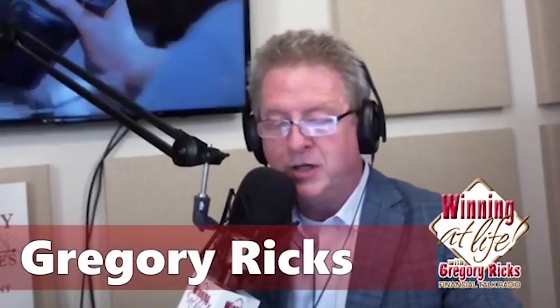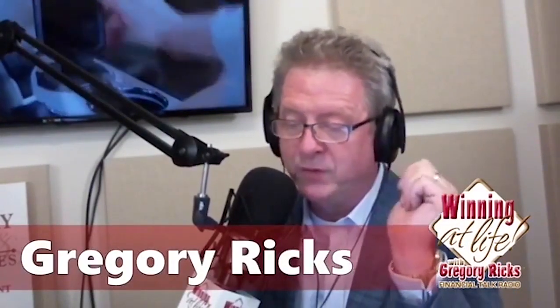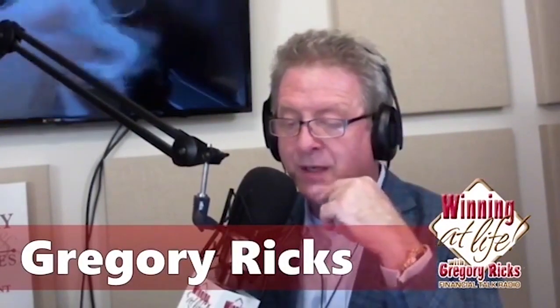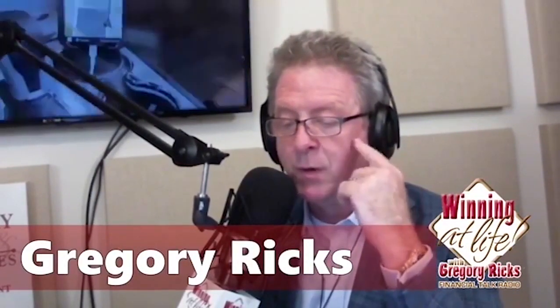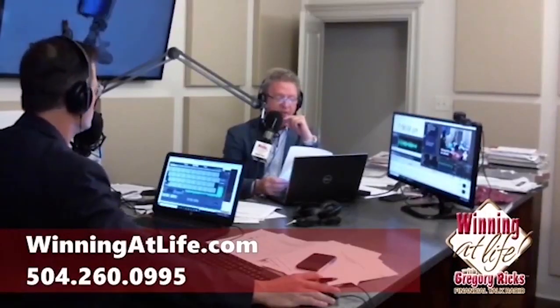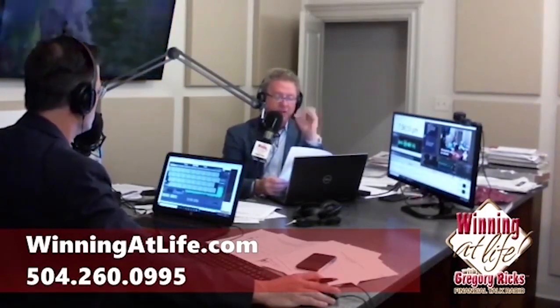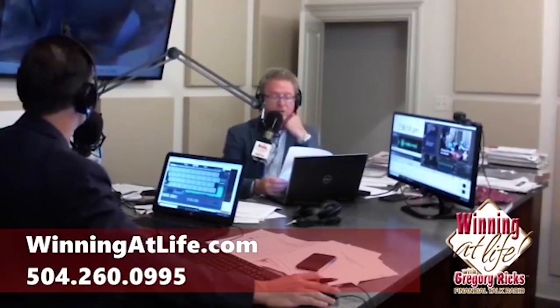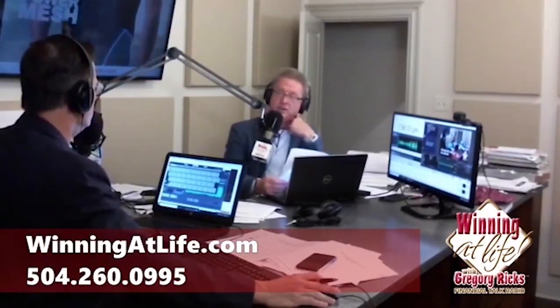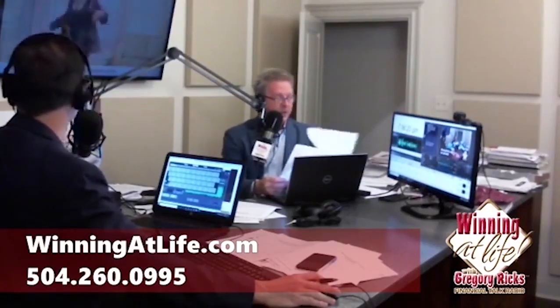Strategy number two: Social Security's dwindling resources may not impact all retirees equally. People in their 60s or older probably won't be affected as much. When Congress finally gets around to addressing this, they're likely to reduce benefits for future recipients — not those already collecting or close to collecting. The younger you are, the more at risk you are for these cutbacks.